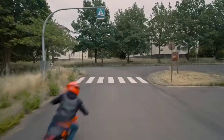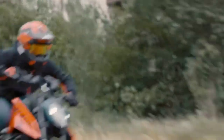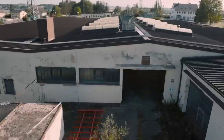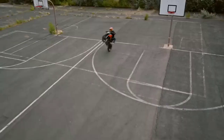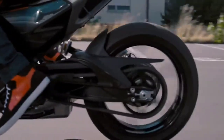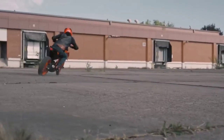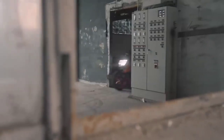The price of the Duke 390 is 3.10 lakh, and the Duke 250 is 2.39 to 2.40 lakh.